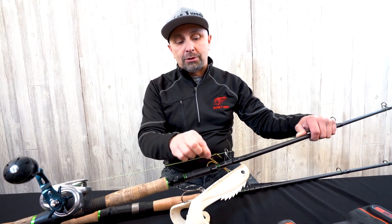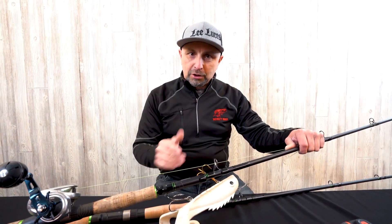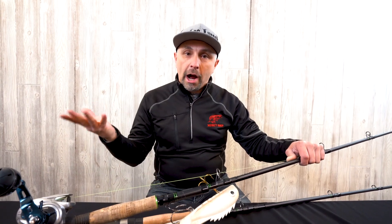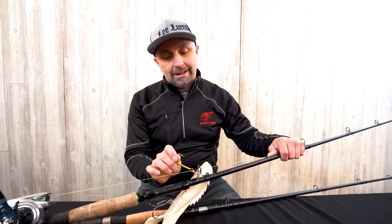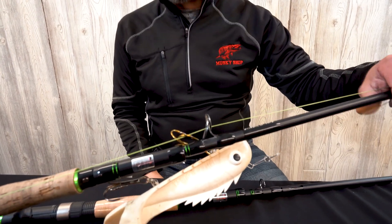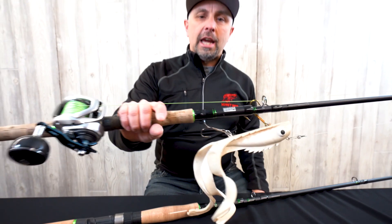That will actually cut your line. I've seen it many times in the boat — a guy will make a cast and his lure goes sailing. That is exactly why: it will cut your line, fray your line, and it's just a matter of time before you're going to have a heartbreak. So how do we fix that?